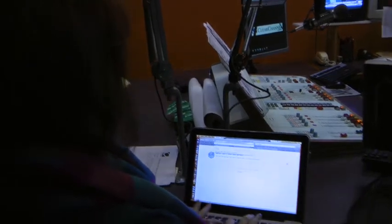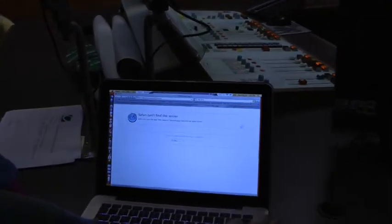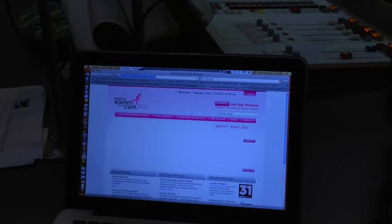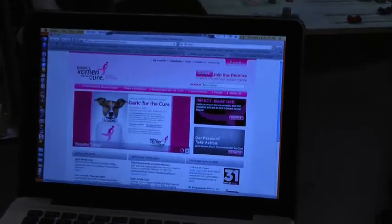Let's see how long it takes. First we go to the website. What's the website? KomenSouthFlorida.org. It takes you right to the page. All you have to do is go right here and click Register.